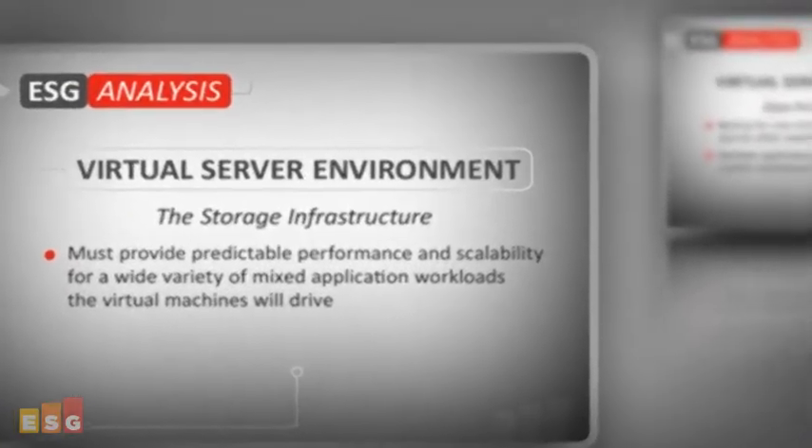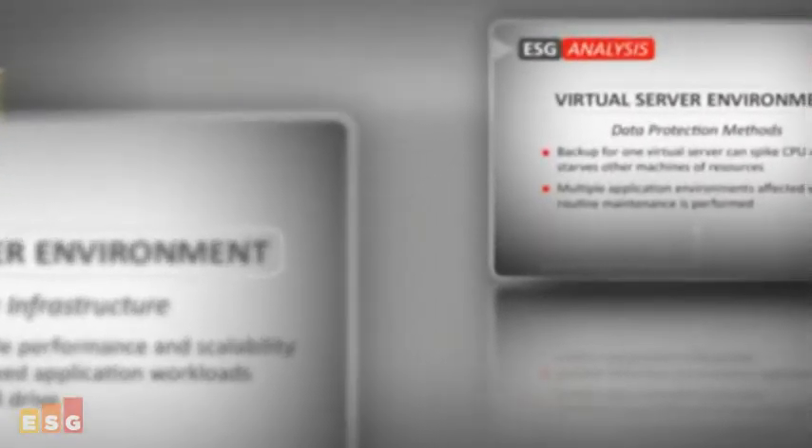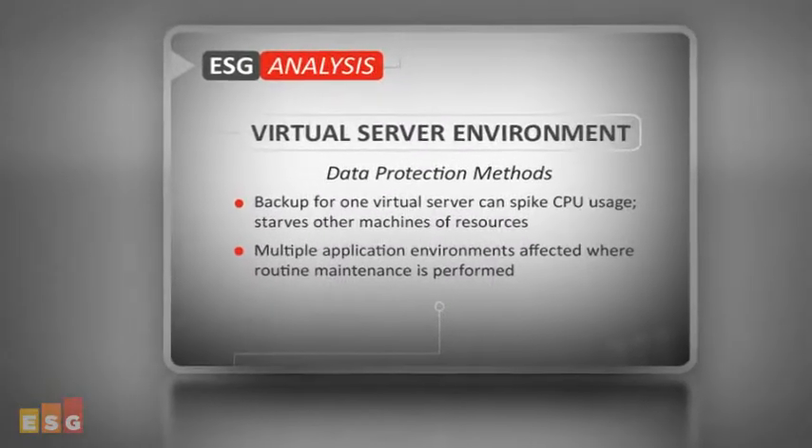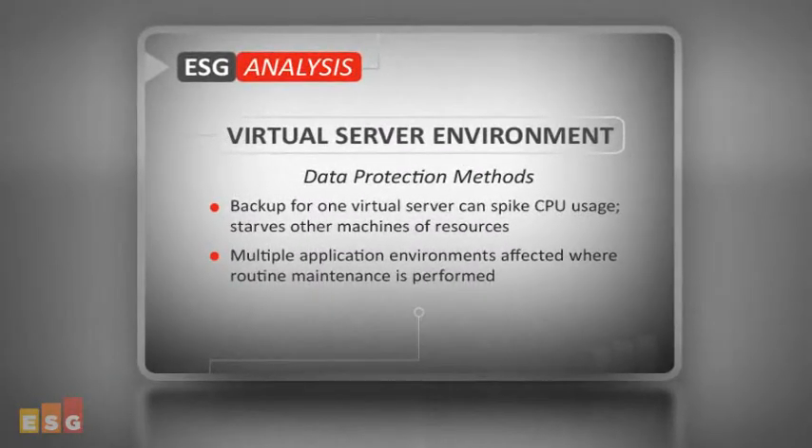Now let's consider that virtual server data protection methods, which are often drastically different than traditional physical server methods, need to be designed and tested. Consider the implications of supporting backup and recovery on a single physical machine that supports multiple virtual machines.